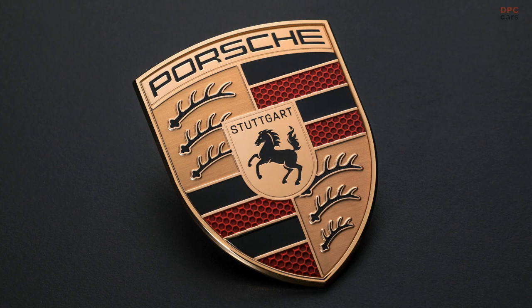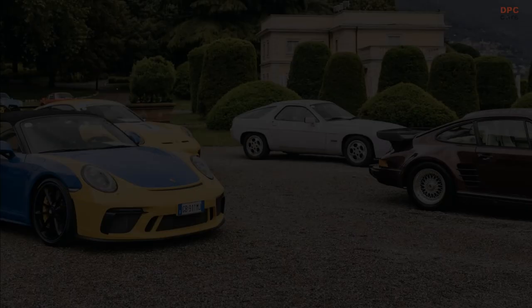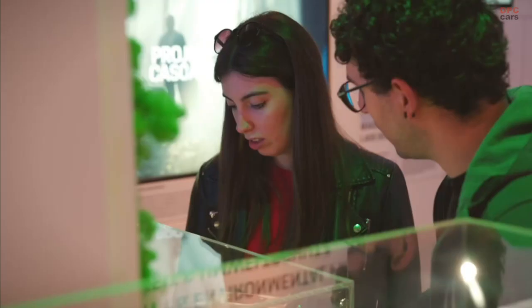Noteworthy details pertaining to the crest include the depiction of a galloping horse, inspired by the seal of the city of Stuttgart, while the incorporation of black and red hues, coupled with the stylized representation of deer antlers, draws inspiration from the crest of Württemberg Hohenzollern.